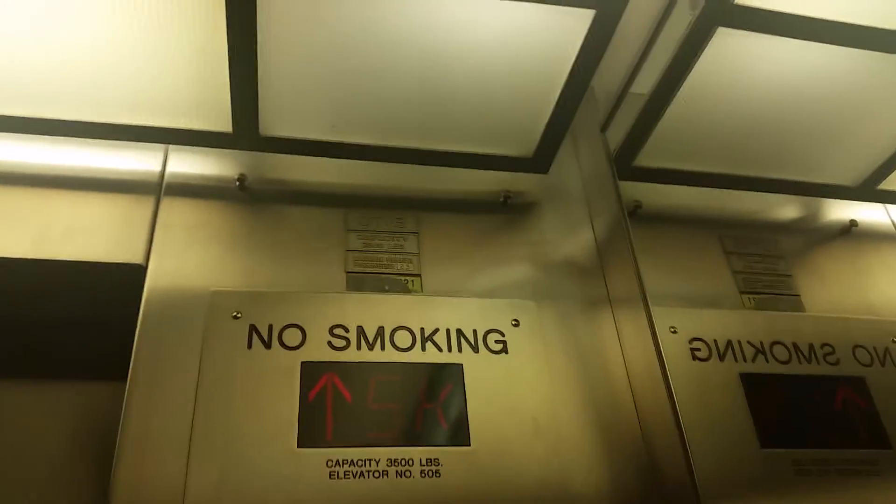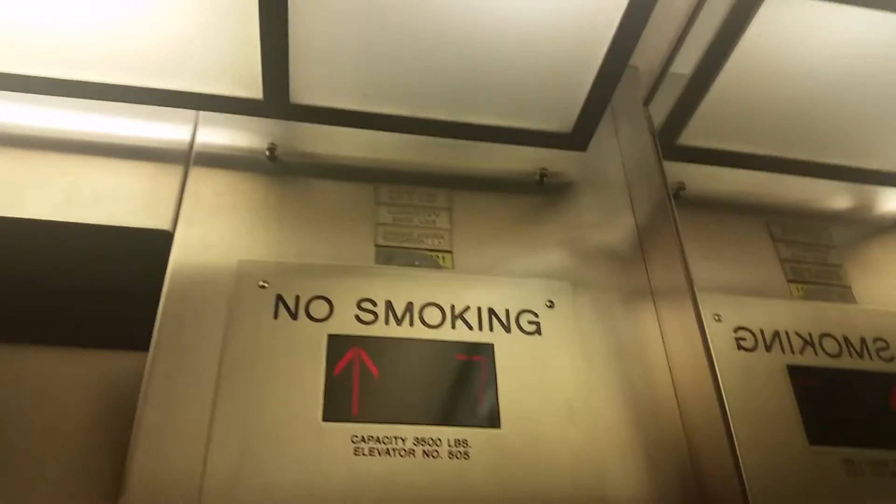It's a loaded elevator — capacity 3,500 pounds. Nice marble wall. Now at 15.